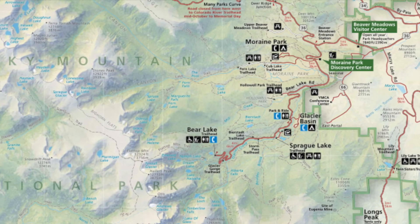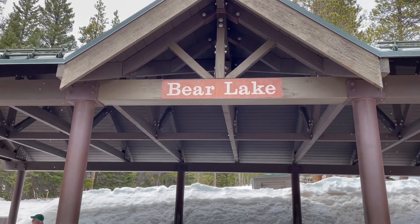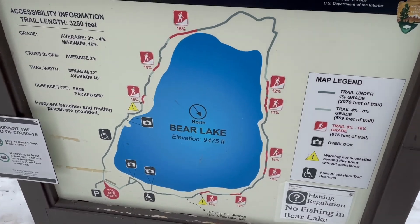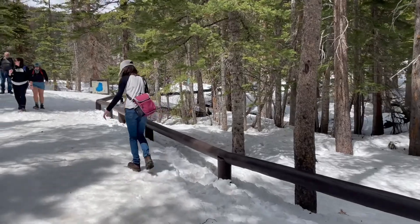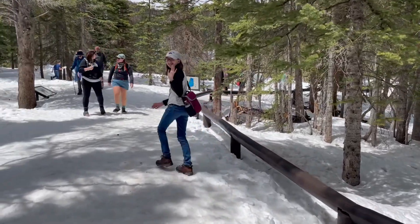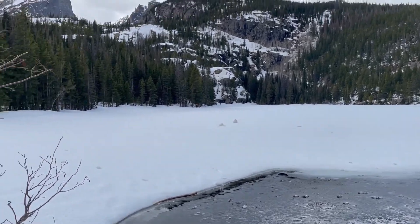The first thing we did when we got into the park was drive straight to Bear Lake. Bear Lake is also highly visited and can get very crowded, so you'll want to get there first thing because the parking lot can fill up. It is high in elevation, so when we went there was actually a lot of snow still on the ground and the lake was frozen.